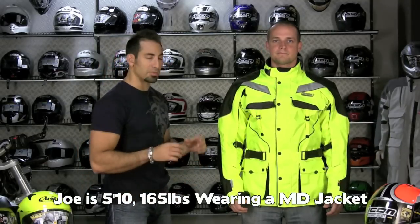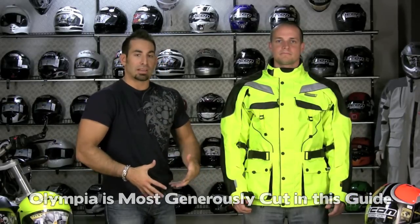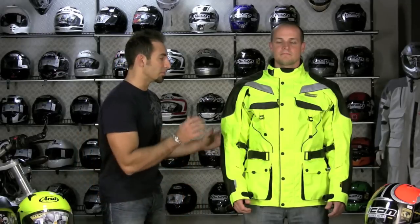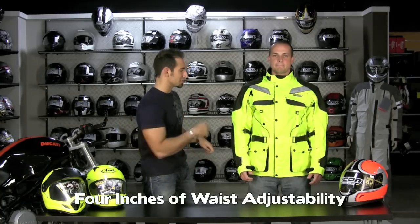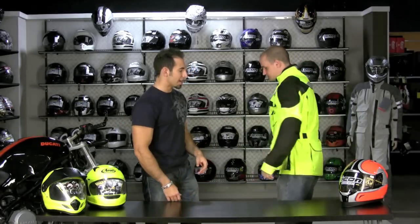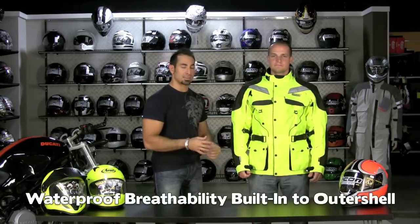Joe's wearing a medium. Joe's 165, 5'10", 38-inch chest. The Olympia is the most generous cut of anything that we carry in this video. So if you're a guy that has a little bit of a gut, if you're not built like a jockey or a MotoGP rider, the Olympia stuff is probably going to offer great bang for the buck, but be very forgiving from a fit standpoint. There's four inches of adjustability in the stomach with these two cinches. This jacket has waterproof breathability built into the outer shell, but it does vent. In the summertime, there are some other jackets like the Airglide 3 which will keep you cooler. If you're in the northeast and you don't do a ton of wintertime riding but need to be cool when it's really hot, this jacket is going to be more rugged but there are other jackets that will flow more air.